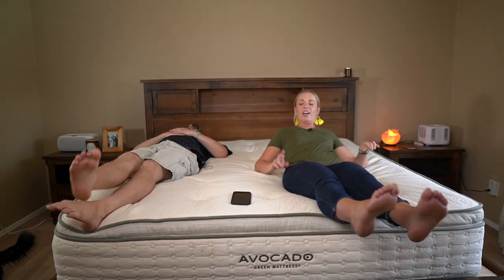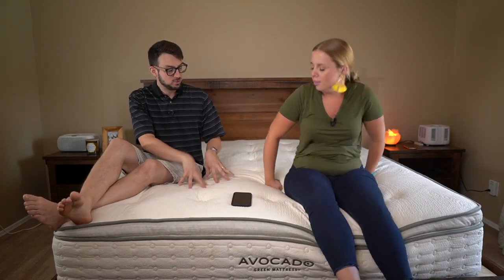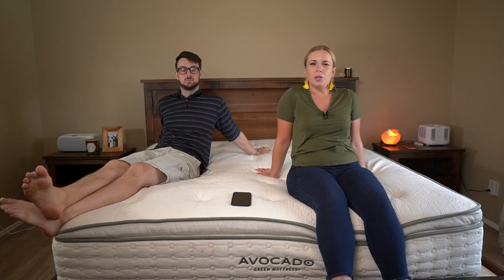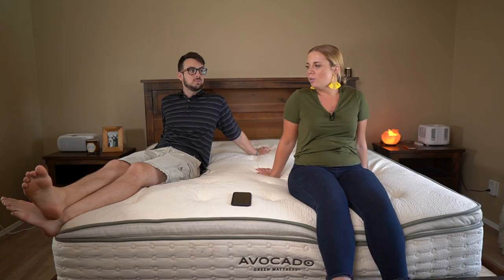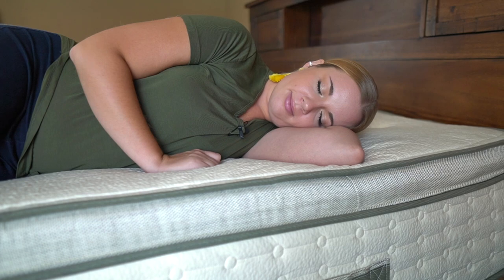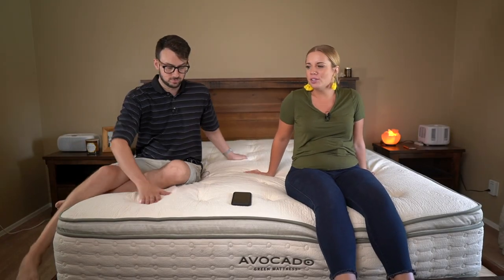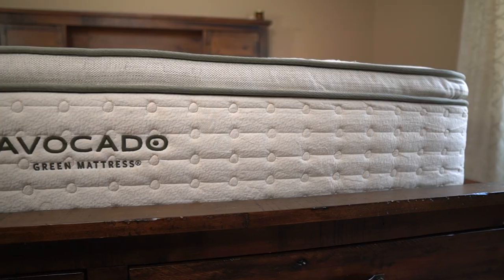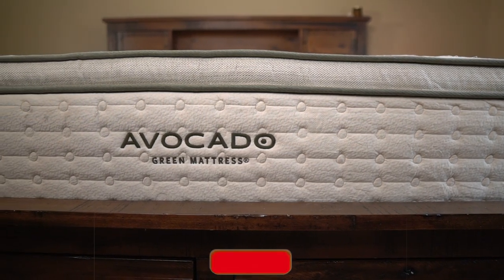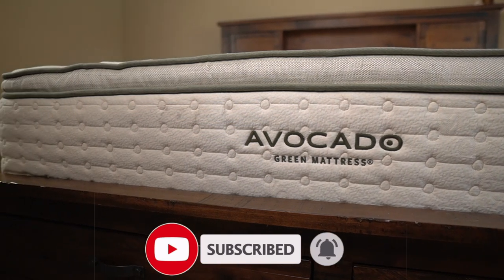It does have a little bit of spring to it — a little bit of give and push back — because it's a hybrid, so it has coils. It's a little firmer as well. We've been sleeping on some foam beds lately, like the Tuft & Needle by Sam's Club, so switching to this felt kind of firm at first, but getting used to it I actually do like it.